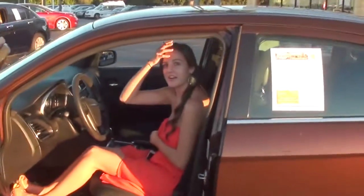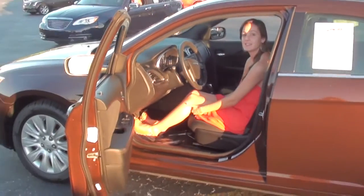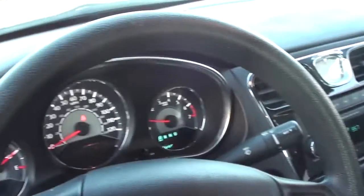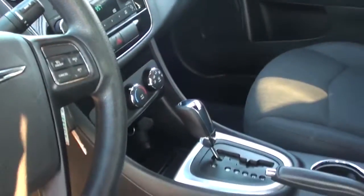Hi, I'm Brooklyn from Park Automall. This is the 2013 Chrysler 200. It's an LX. It has 21 city, 30 highway. Very clean. All the little bells and whistles in there.